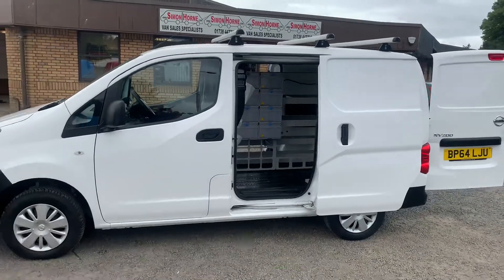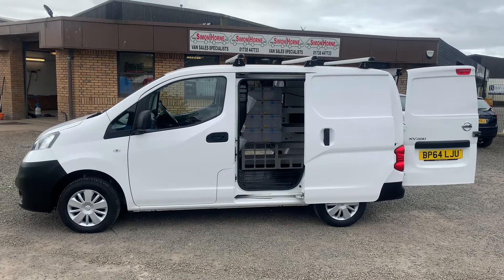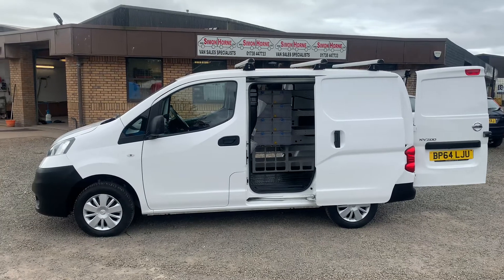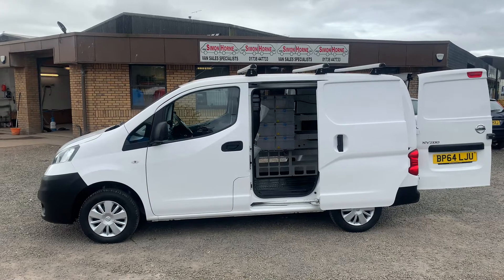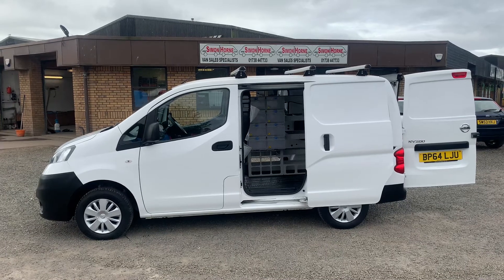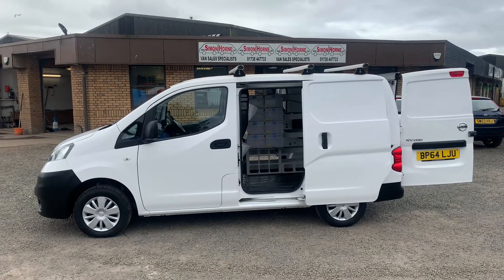If you'd like to know any more about this one or any others we have in stock, visit our website at simonhorn.com. You can view more photographs, descriptions, and use finance calculators. Or you can give us an email — the address is on the website — or give us a call on 01738 447733. Hopefully someday we'll help you further. Thanks again for watching.